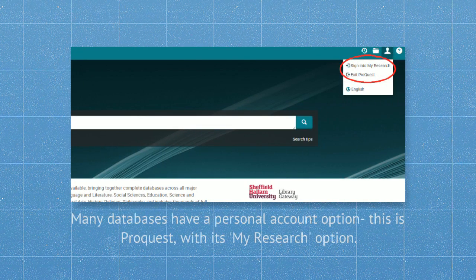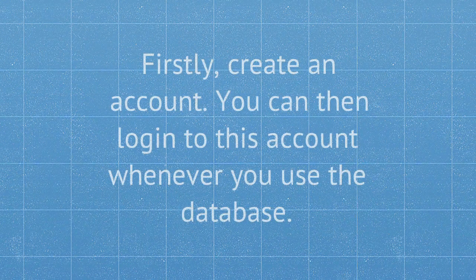Many databases have a personal account option. On the screen you can see ProQuest with its My Research option. You would firstly create an account, and you can then log into this account whenever you use the database.